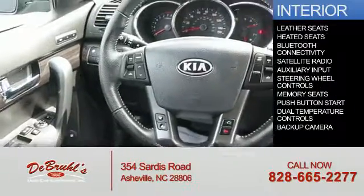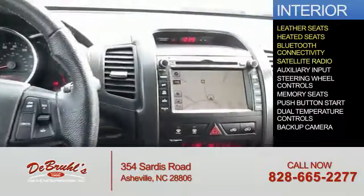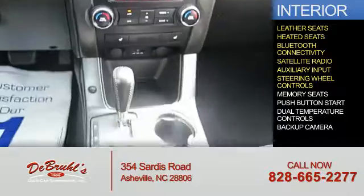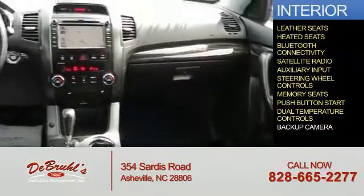Inside you'll find leather seats, heated seats, Bluetooth connectivity, a satellite radio, an auxiliary input, steering wheel controls, memory seats, push-button start, dual temperature controls, and a backup camera.